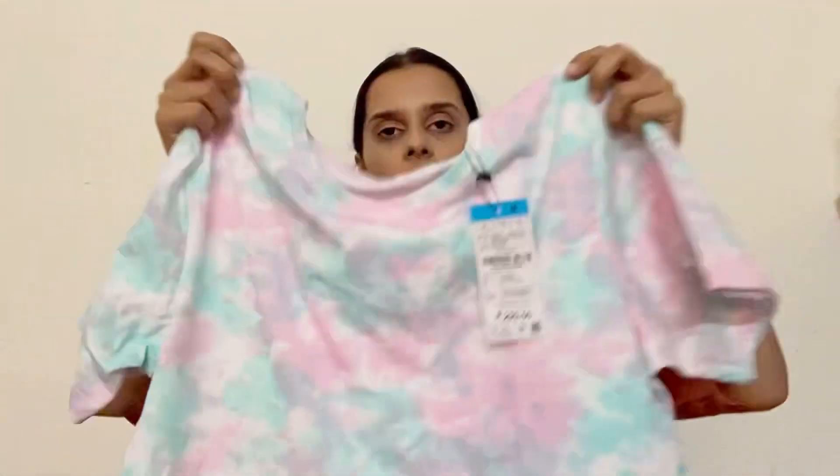First one is this night suit and this is in tie-dye color. The color is pretty good. It's from Zudio and I bought it in M size because it doesn't shrink after wearing. It has half sleeves and round neck, it's in soft cotton, and its MRP is 299 rupees.